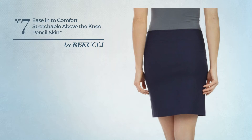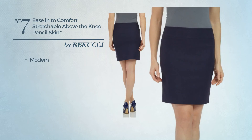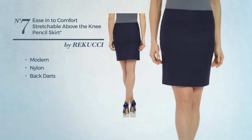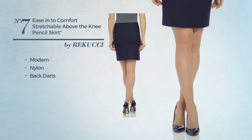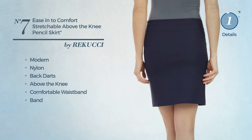Number seven is a slim skirt featuring a modern style, made of quick-drying nylon. This skirt includes an above-the-knee comfortable waistband and band, available just in this color.